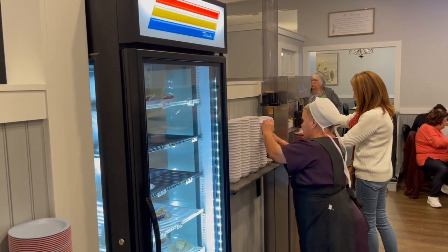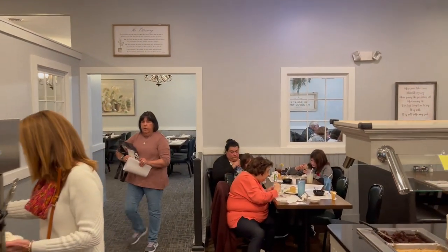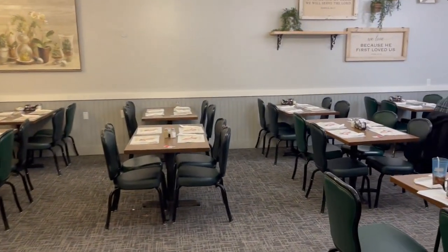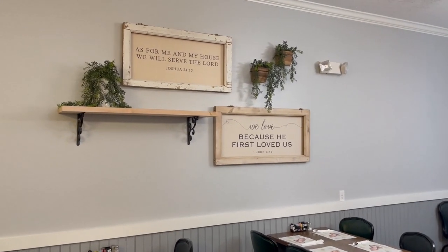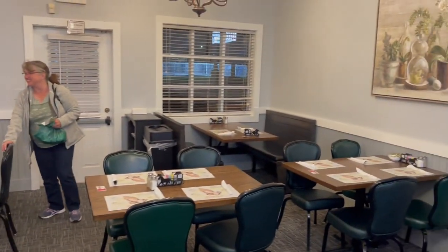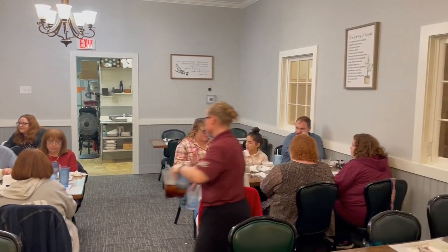Right here is the pie case. It's soft serve ice cream. And we'll walk over here — they've got another dining room area located on the other side of this wall. Let's go ahead and look at that. I love the pictures on the wall. Got it decorated up very nice in here.